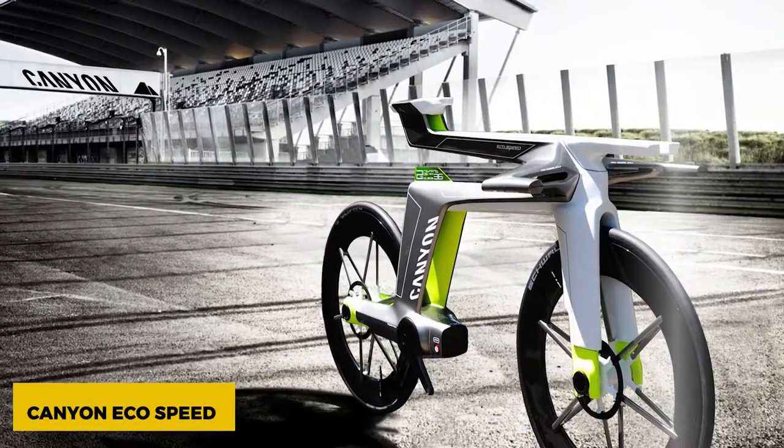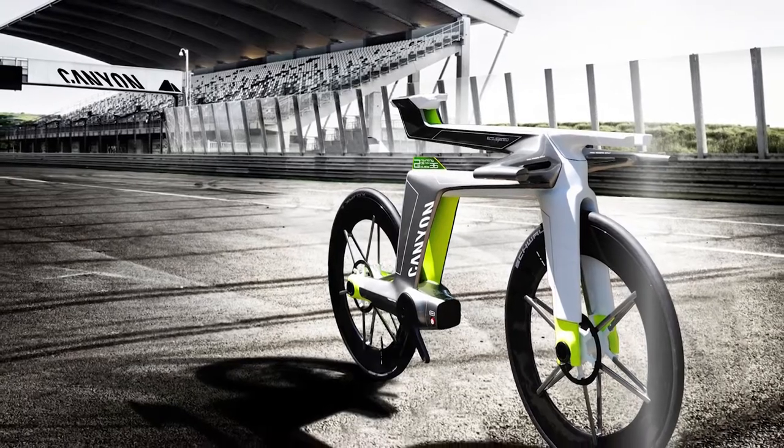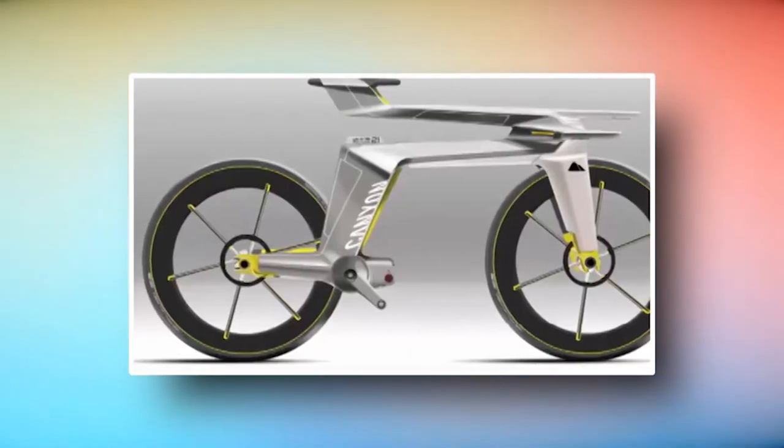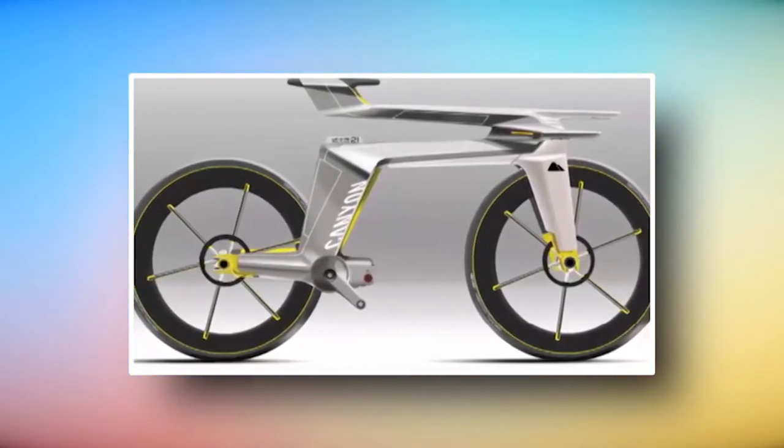Canyon EcoSpeed. The Canyon EcoSpeed concept bike is an electric bike powered by a hydrogen fuel cell, and has disc brakes, a hidden drivetrain, and suspension in the front and back. Looks like something RoboCop would ride.